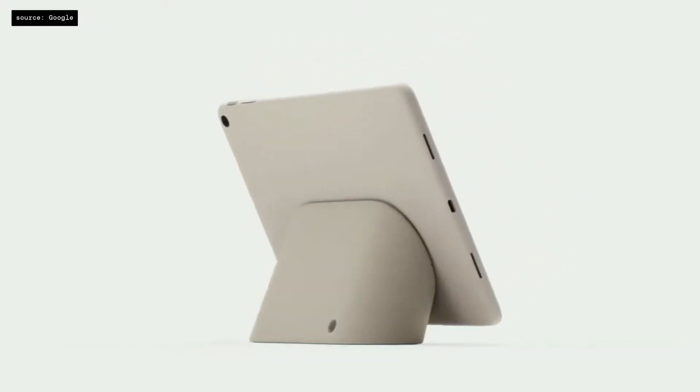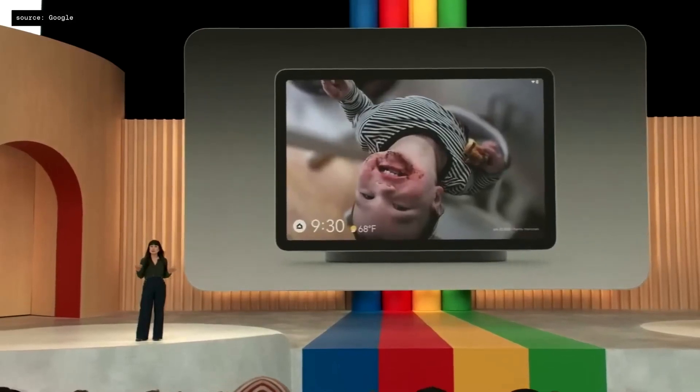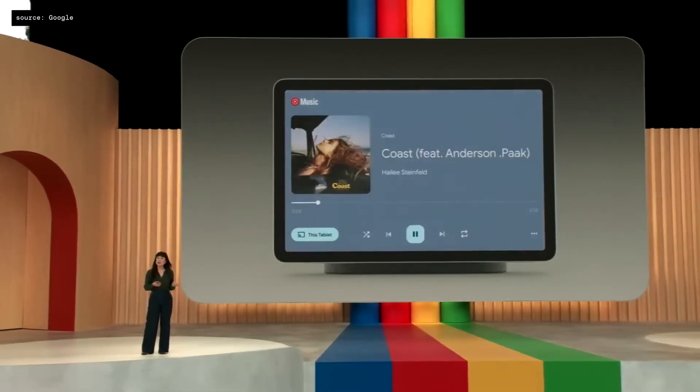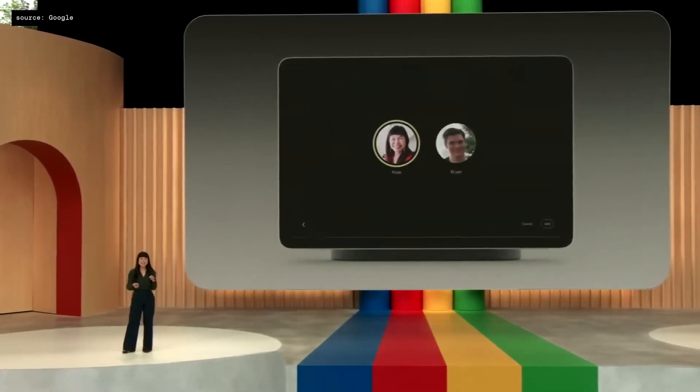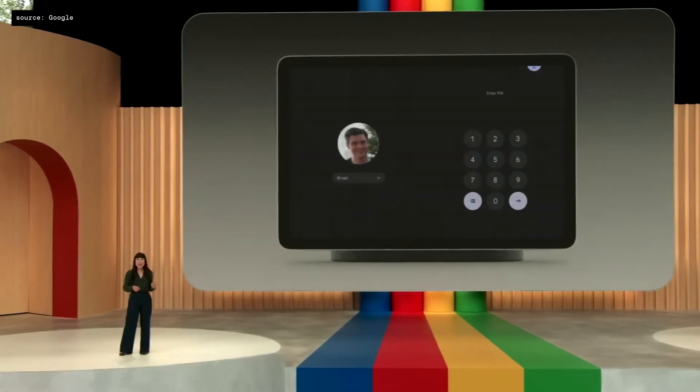It has a premium aluminum enclosure. It also comes with a speaker dock so you can put it on there when you're not using it. This dock lets you turn it into a photo frame, a smart home controller, and a shared entertainment device. You can also switch between users, meaning different people in the same house can have different accounts on the same tablet.